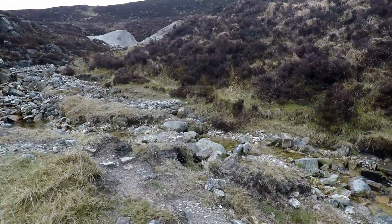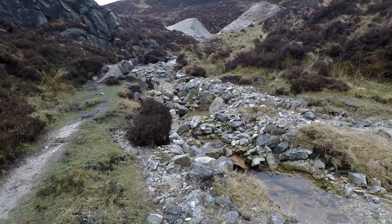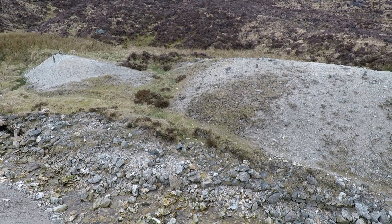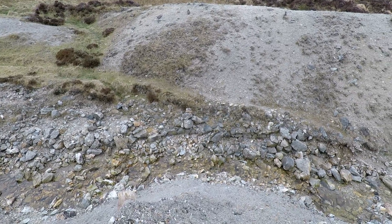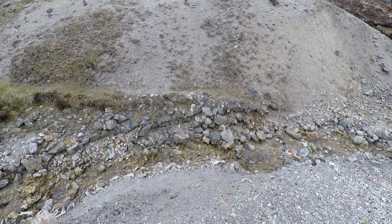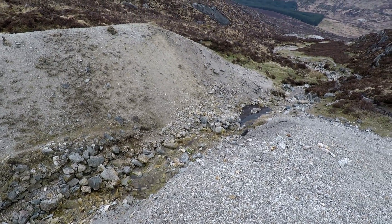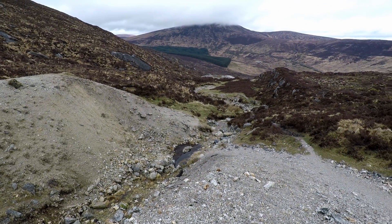I hiked up to the next mine working, which has distinctively different minerals and I think you'll find them really interesting. The tailings at the second mine were split in two by erosion along a small creek and that exposed a lot of really interesting rock. These tailings contain very few sulfide minerals.